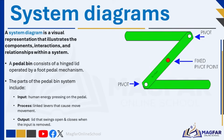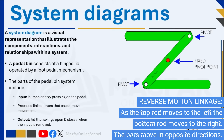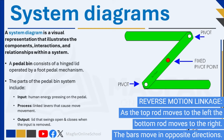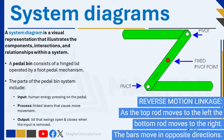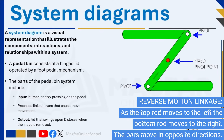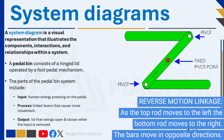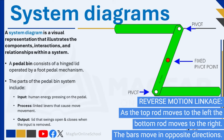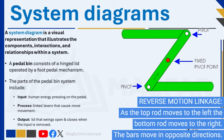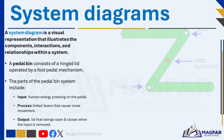A system diagram is a visual representation that illustrates the components, interactions, and relationships within a system. It helps show how different parts of a system work together to achieve a specific purpose. A system diagram shows the lever's components — such as the rigid beam, fulcrum, effort, and load — their positions relative to each other, and the forces involved, providing a clear overview of how the lever functions. A machine is a mechanical system which can be represented by a systems diagram. All systems have an input, process, and output.